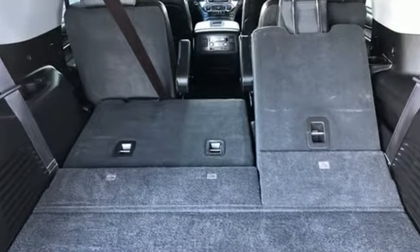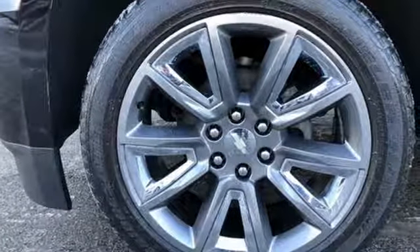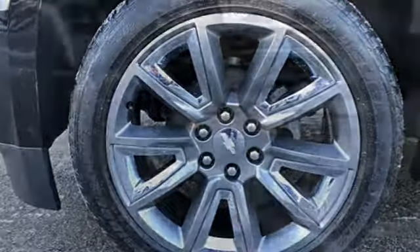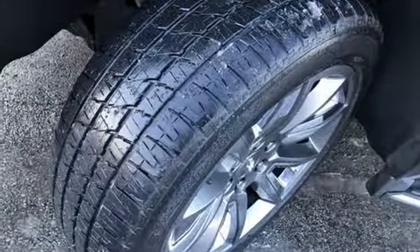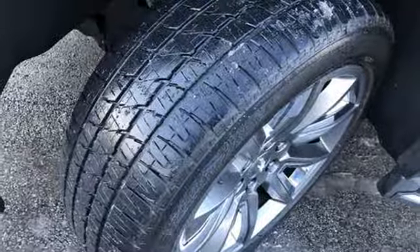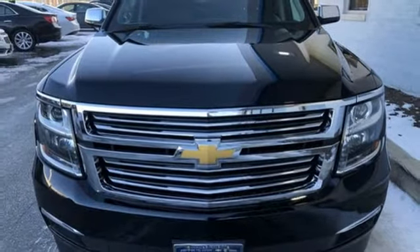Ecotec3 engine, heated and ventilated leather bucket seats, integrated navigation system with voice activation, auto-dimming rear view mirror, dual zone climate control, power tilt-down heated mirrors, Bluetooth wireless audio streaming, hands-free liftgate, doors and push-button start proximity key.